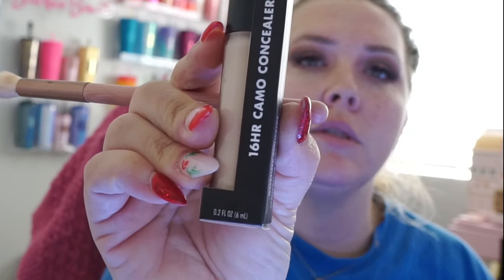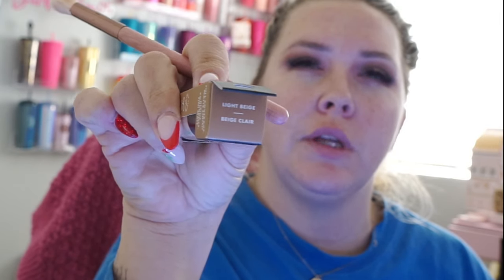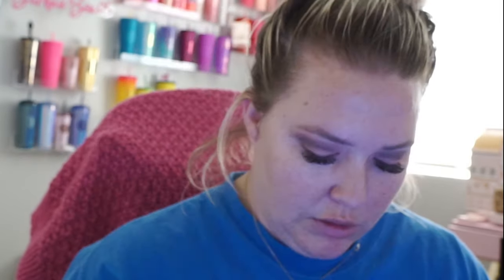I got the ELF 16 Hour Camo Concealer in the shade Light Beige — though that's really a brown color, it's a little weird. Of course, I couldn't test out my colors in Target, and what I noticed lately is that Target has everything locked up now, including just sunscreen and lotion and shampoo.